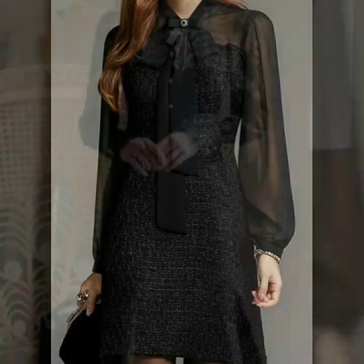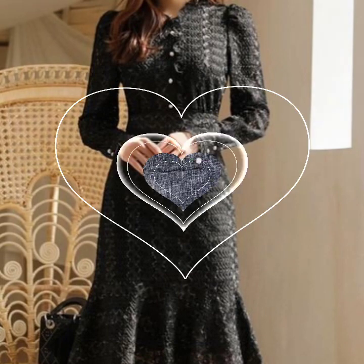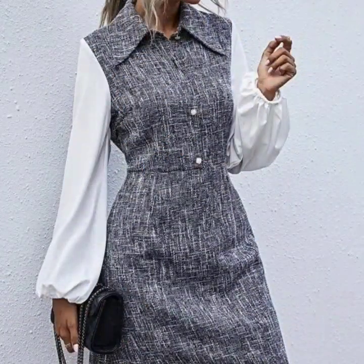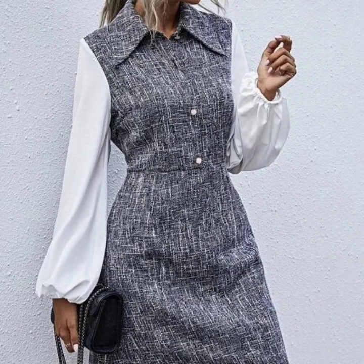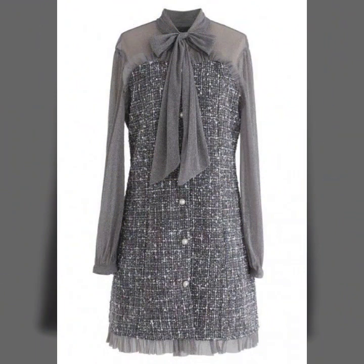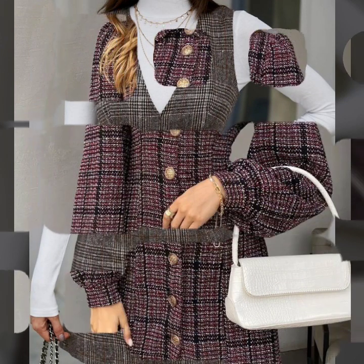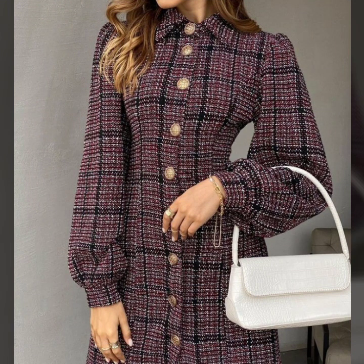Hello everyone, welcome back to my YouTube channel. So how are you all? I hope you people are pretty fine, doing very well. So here I'm back again with another very beautiful, outstanding and the most demanding collection of Bricorn dresses designs ideas for ladies.